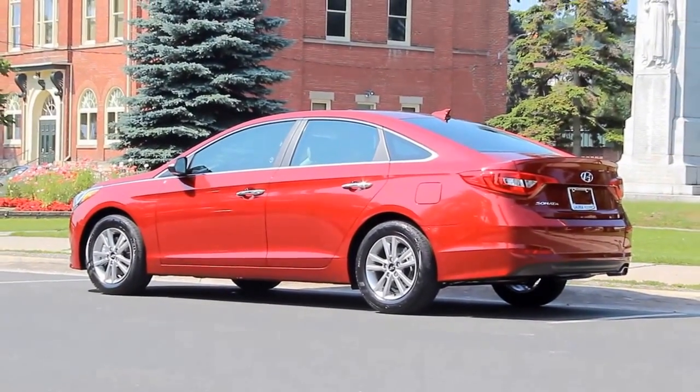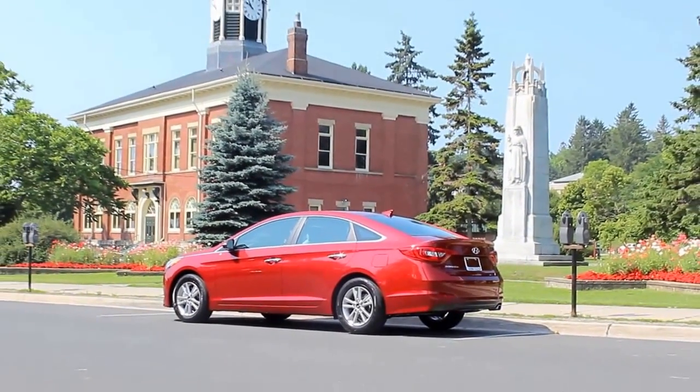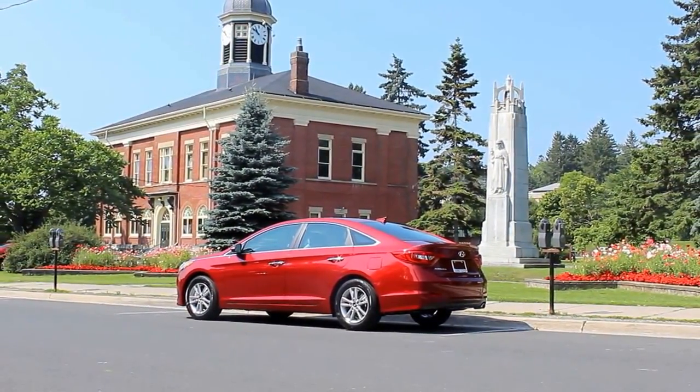Taut horizontal rocker panels reflect the chassis's increased stability and sure-footedness, while the signature Sonata beltline is now stretched tight to accentuate the sedan's strength.